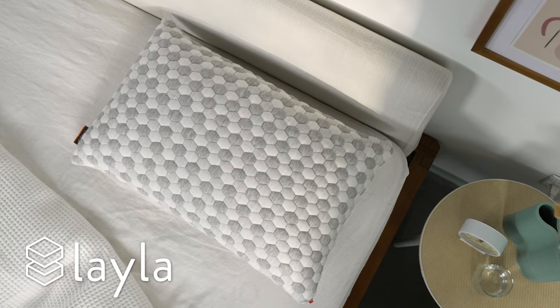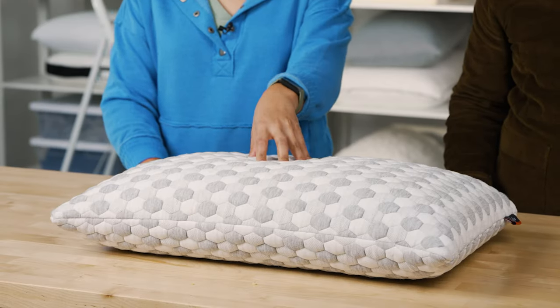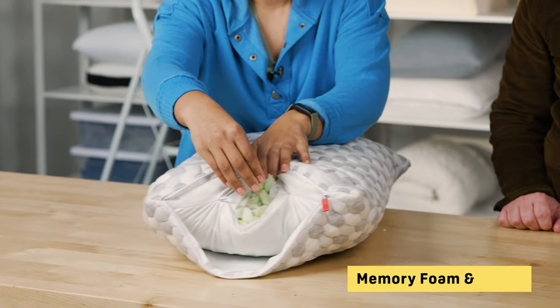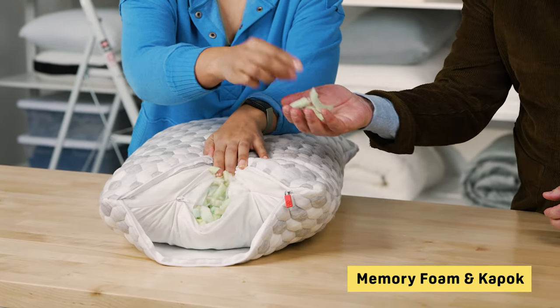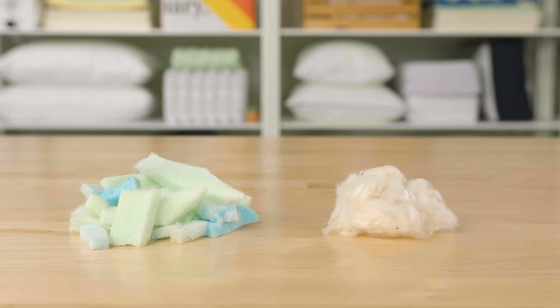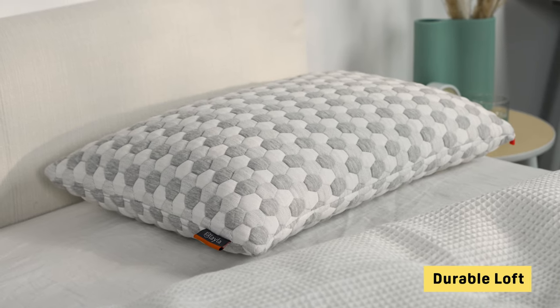Next we have the Kapok Pillow from Layla. This is a luxurious pillow that is plush, airy, soft, and supportive all at the same time. The fill is made from shredded memory foam blended with natural Kapok fibers — you can see those silky fibers mixed in with the foam. Kapok fibers are softer and airier than wool or cotton, so you're going to get a longer-lasting loft than other pillows.